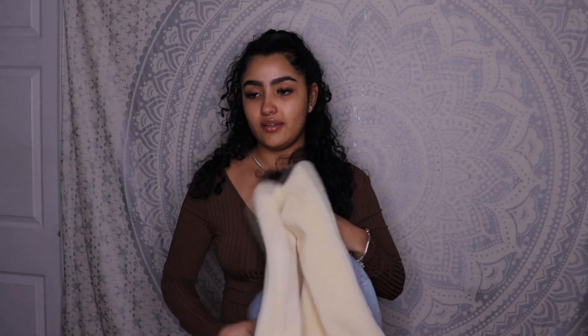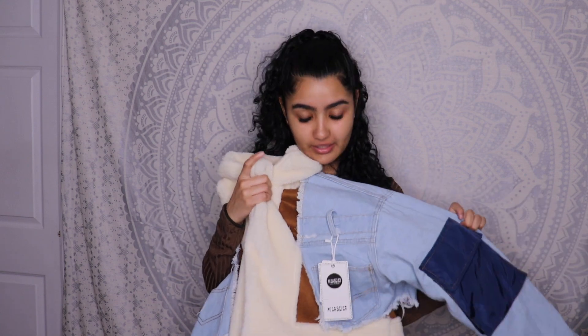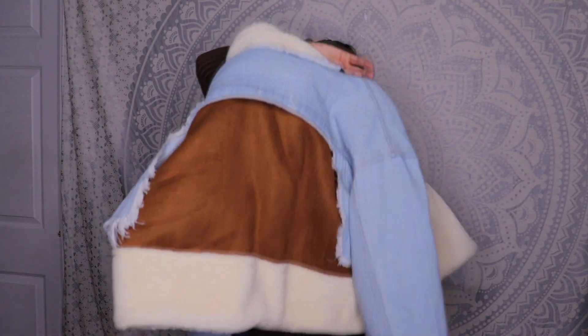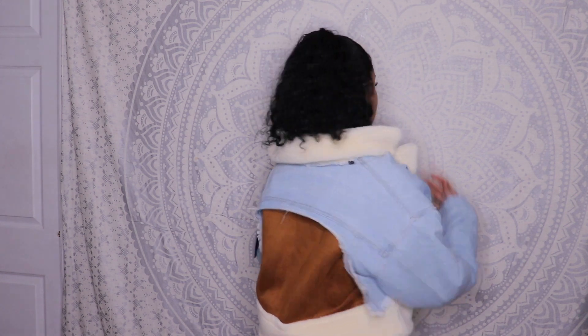Last but not least, a cute jacket I've been dying for and looking everywhere for. It has this shearling/sheep fur material, a jean jacket exterior with a little denim pocket, suede detail, and it's cropped. Look at the back — it's such a look. I'm going to make sure this is definitely a staple jacket and the main attraction because this jacket is fire.